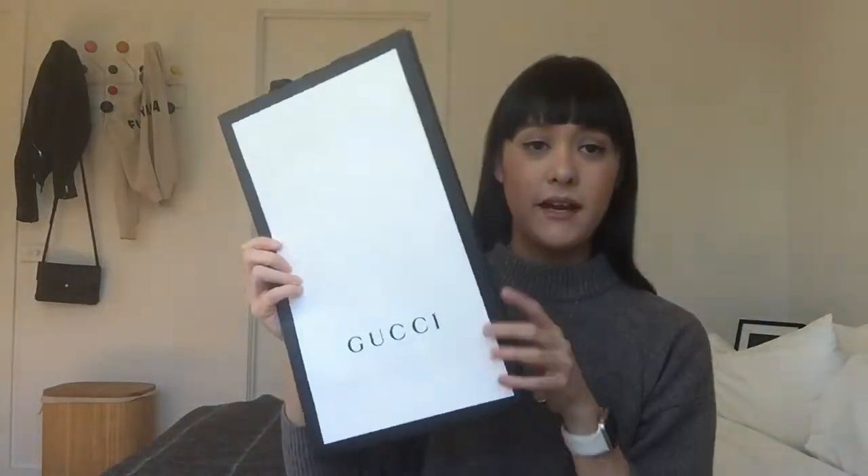Prior to that — underneath the box on my lap — there was actually a shopping bag as well, which is a nice touch. I'll just take out the lid and this is what you'll find on top.